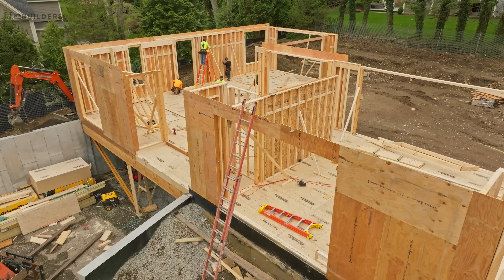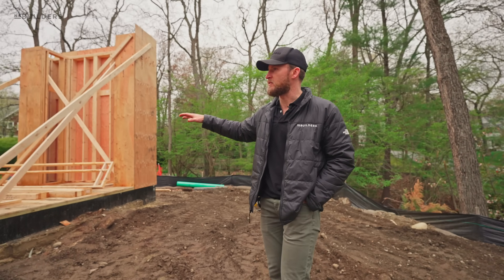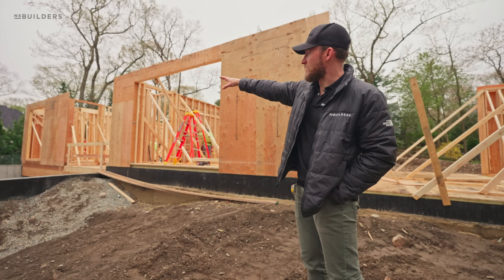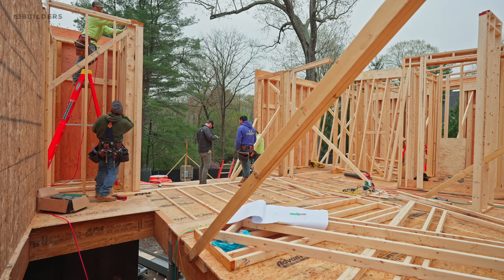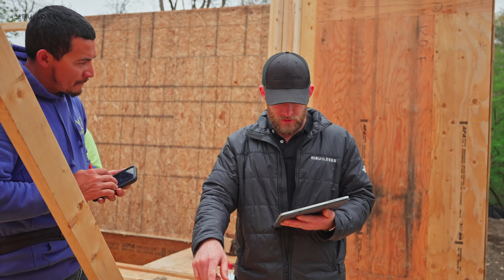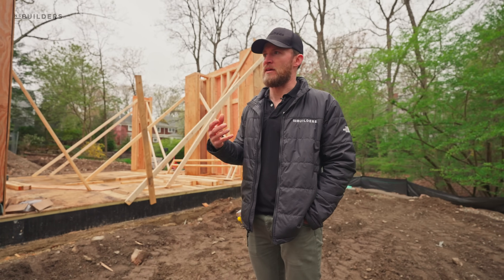Today they're spending their time getting everything situated — level, plumb, and square. We have our outdoor living space, indoor living space, entry, and a pantry on the far end. I'm here making sure there are no questions coming up, which are really eliminated because we're spending all that time with someone like Cape Cod Panel — everything's been modeled in 3D, everything's been figured out. There's very little left for interpretation on site.